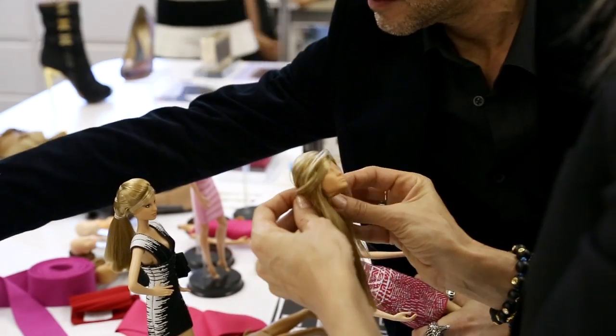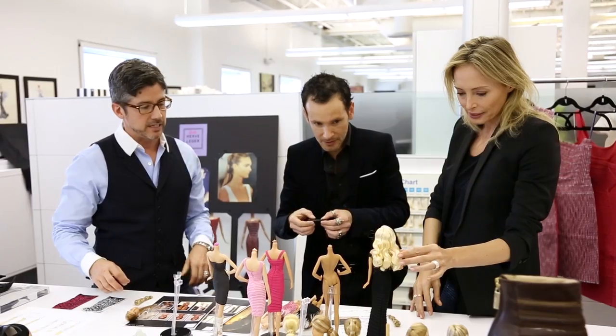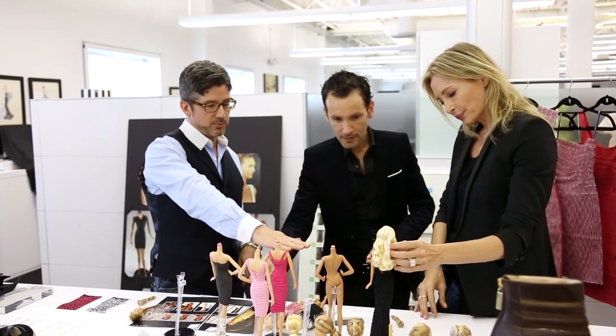What were some of the easier aspects of working on Barbie? Working with actual Barbie — she never complained. She could stand there for hours. All the pins didn't affect her, so it was fantastic.